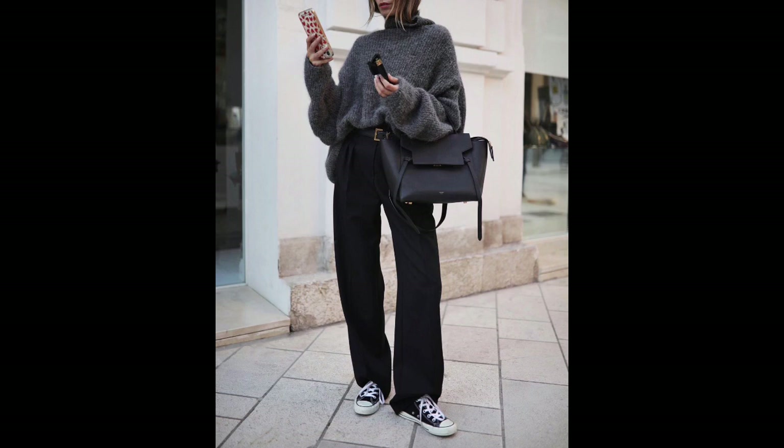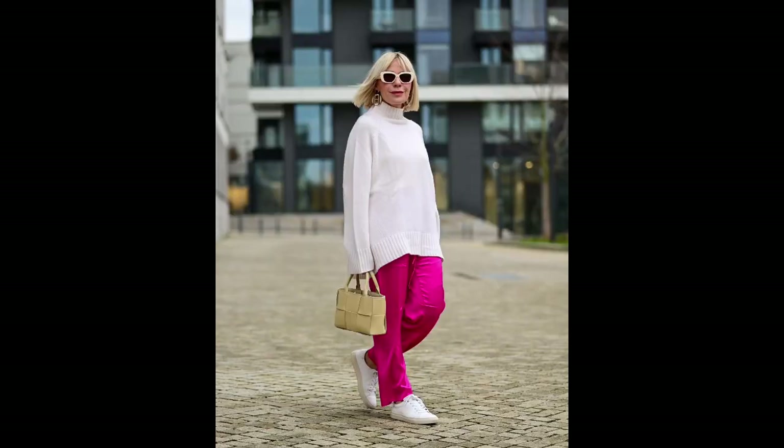Sturdy sneakers: Dense soles, including those on high platforms, add height and help keep the back straight. Weighty sneakers complement long knitted dresses with a tight silhouette, while a faux fur cardigan can be thrown over the shoulders to combat spring chill. This look is perfect for going to the theater or on a romantic date at a restaurant.